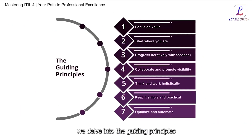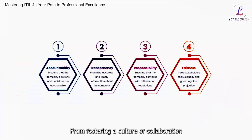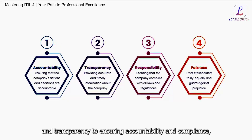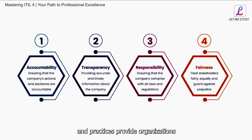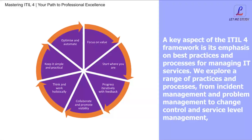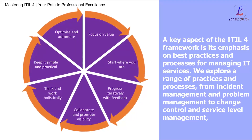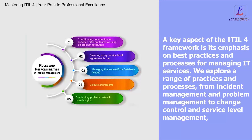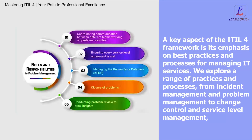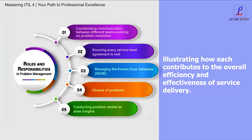In this segment, we delve into the guiding principles and governance practices that underpin the ITIL4 framework. From fostering a culture of collaboration and transparency to ensuring accountability and compliance, we explore how these principles and practices provide organizations with a solid foundation for effective service management and governance. A key aspect of the ITIL4 framework is its emphasis on best practices and processes for managing IT services.